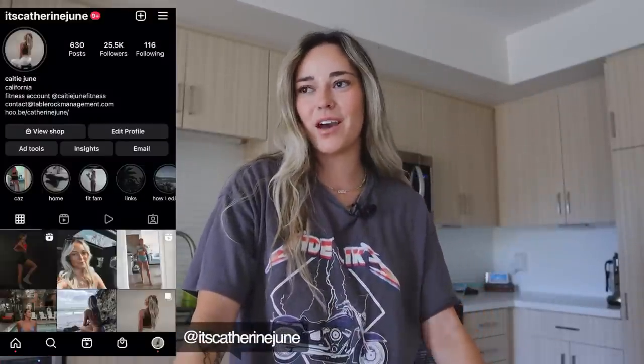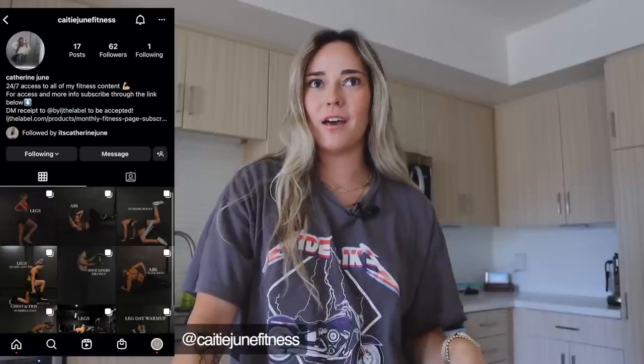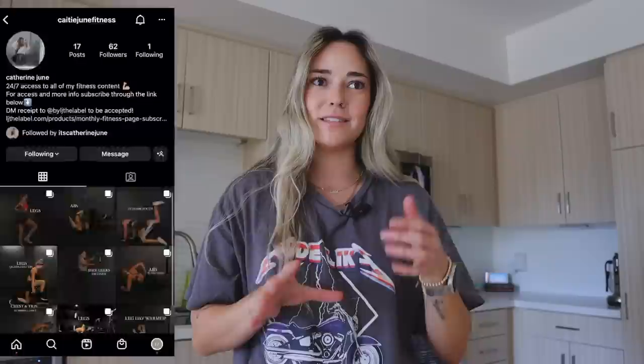Welcome to today's video. Today I'm going to be taking you guys through my Amazon purchases — everything that I have in my apartment. I want to start doing these monthly, like a 'what I bought on Amazon this month.' But since I haven't done this on my channel yet, we're going to catch up on the last few months of Amazon purchases.